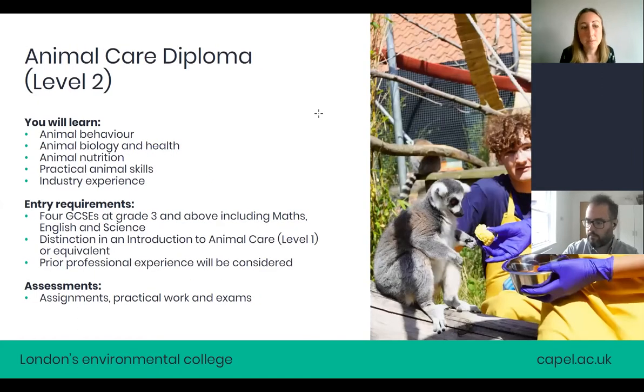Our level two animal care diploma still involves practical work and animal handling, but introduces a bit more science at a higher level. You'll study animal behaviour, biology and health, nutrition, and practical animal skills. We have a picture of some of our students working with the lemurs at our Enfield campus. To move on to this course, you need four GCSEs at grade three or above including maths, English, and science. You can also qualify with a distinction in an introduction to animal care level one — even from a different college.